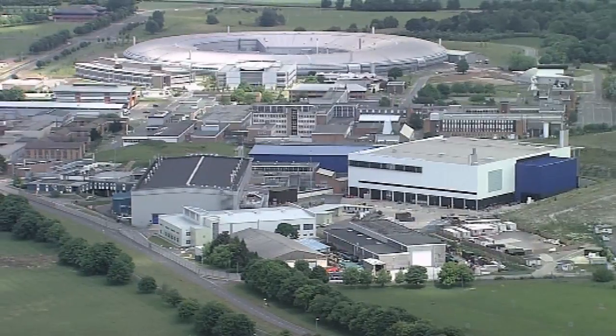It's Martin Bull here from the ISIS Neutron Source. This is one of the most famous research centres and we're standing outside of it so you can see the flags of all our partner countries.